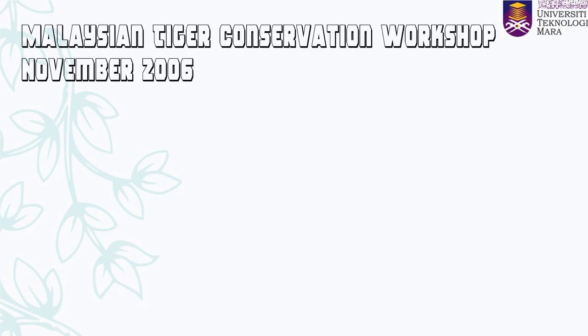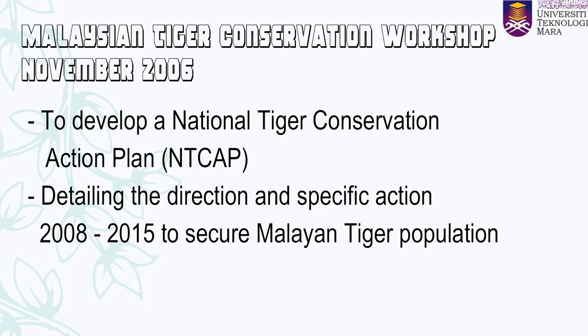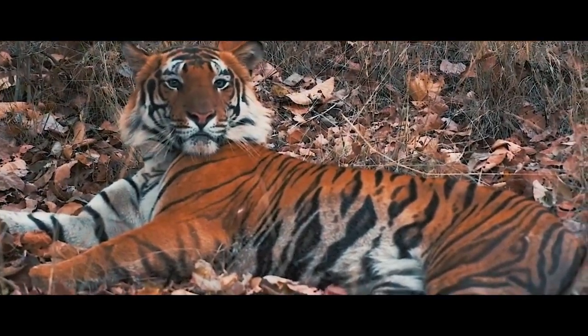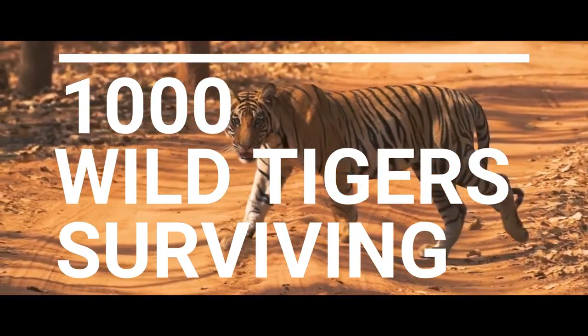Using the collaborative platform of myCAT, the Department of Wildlife and National Parks (DWNP) organized and hosted the Malaysian Tiger Conservation Workshop in November 2006, intending to develop a National Tiger Conservation Action Plan for Malaysia. This plan is a common blueprint detailing the direction and specific actions required between 2008 and 2015 to secure a future for wild Malayan tiger populations. The overall measurable target is about 1,000 wild tigers surviving on wild prey in the Central Forest Spine by the year 2020.